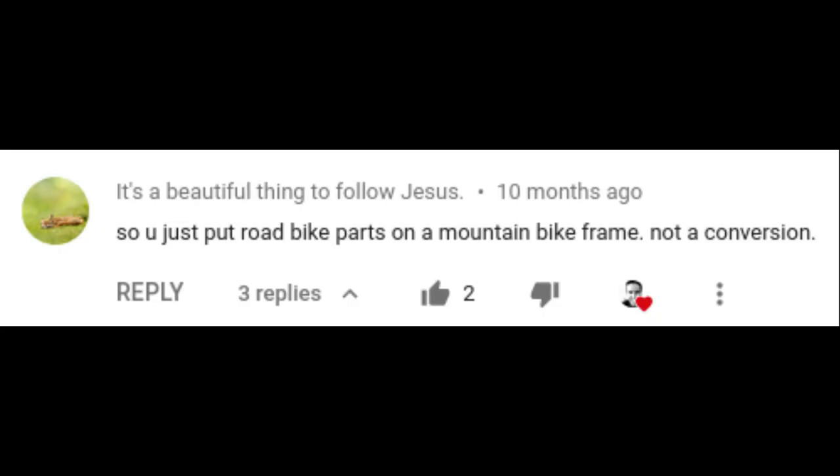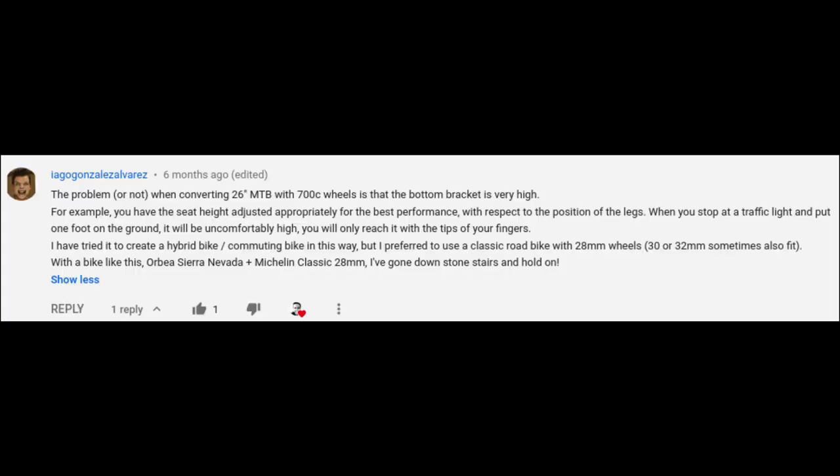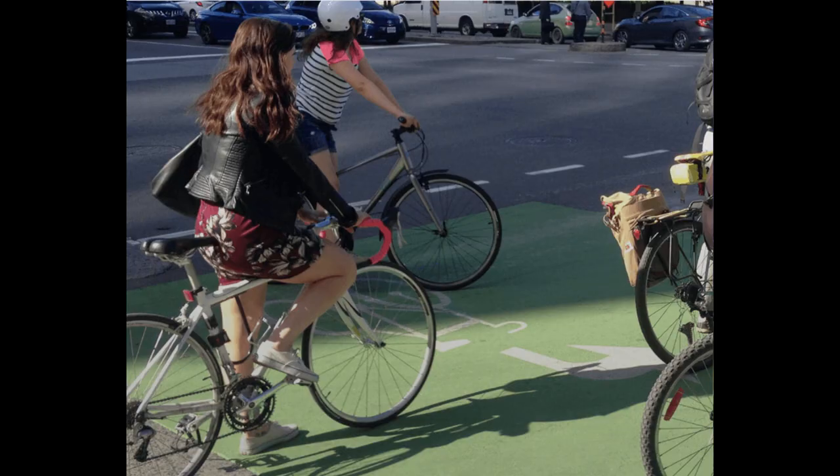One commenter notes that when converting a 26-inch mountain bike to 700C wheels, the bottom bracket ends up very high. So when you stop at a traffic light and put your foot on the ground, you'll only reach the tips of your toes. I think the mountain bike bottom bracket is higher, but honestly I didn't notice any problem. When I stop at a light, I don't usually sit on the saddle — on any bike, you should get off the saddle when you come to a complete stop. So I don't really think it matters.